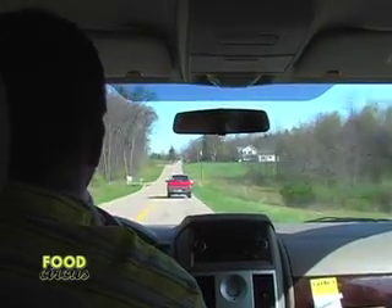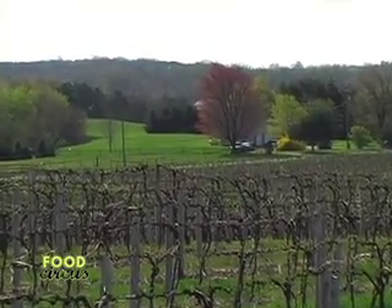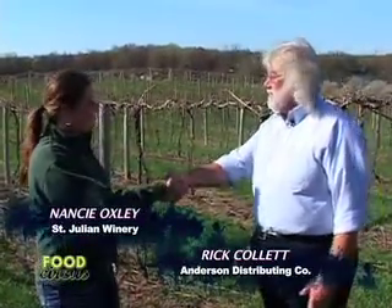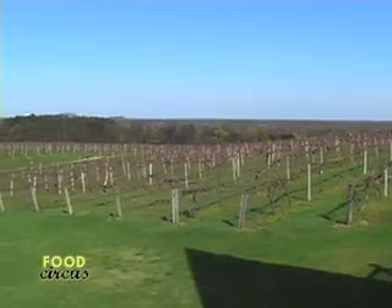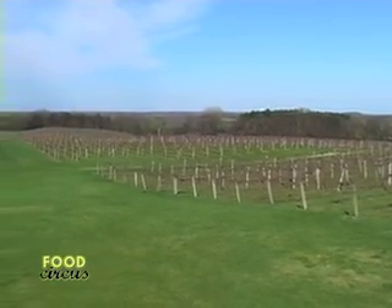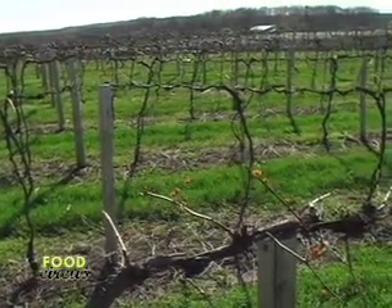By glancing at the awards section of their winery, there is no convincing necessary that they know their wines. You are all in for a very special experience. Now before we start the winemaking process, we need to take a look around the vineyards and see what they're all about and the different varieties of grapes that they offer. So Nancy Oxley and Rick Collett are going to show us around.